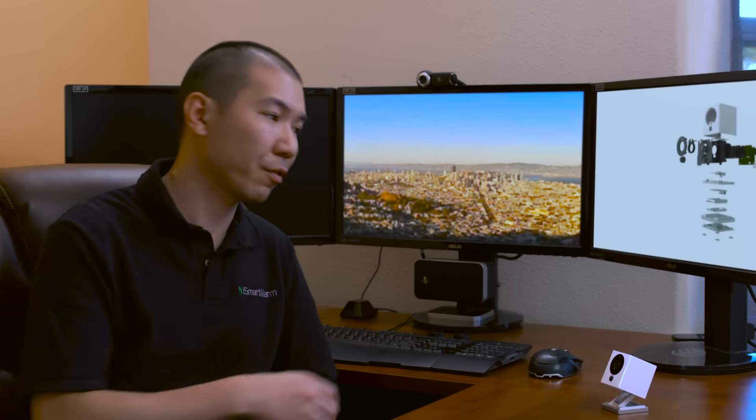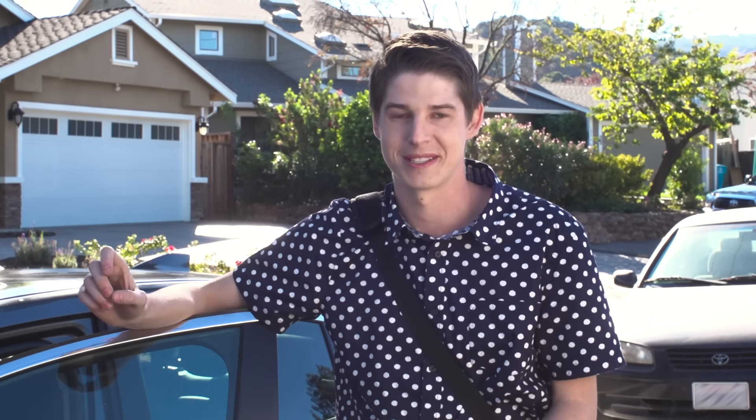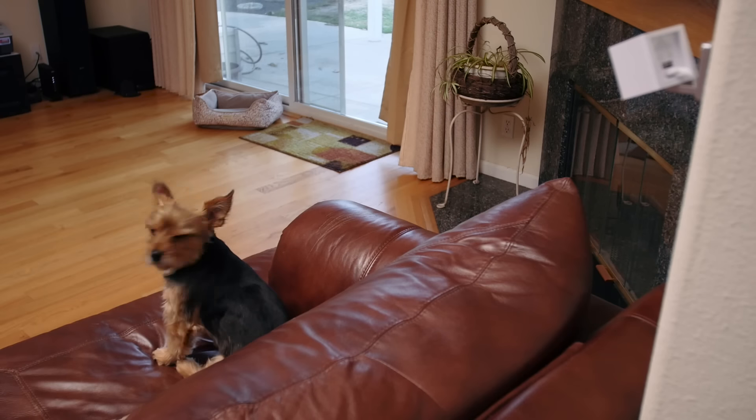We keep events in a cool way with Spot's time-lapse feature. You can even keep your pets in line with Spot's two-way audio capabilities. Hey, get off the couch!